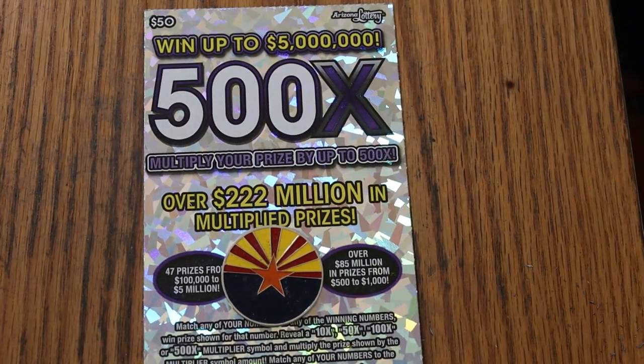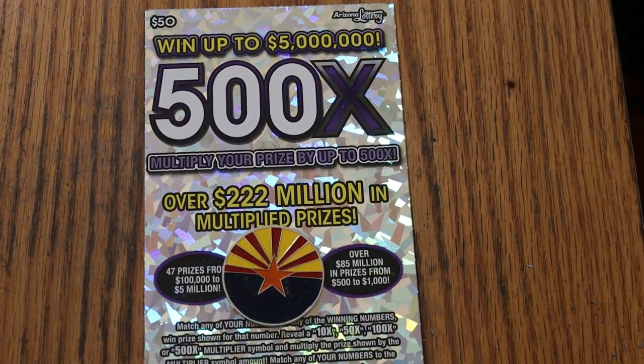What's up YouTube, AZ Scratchers, and welcome to the April 8th edition of the One a Day in April series.